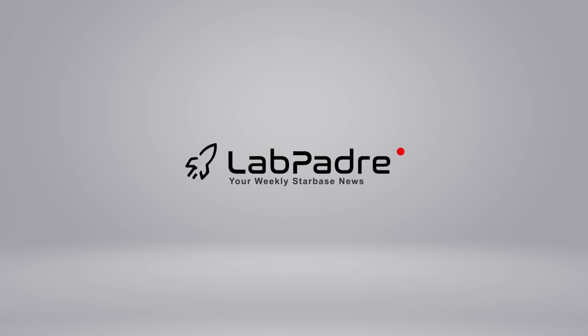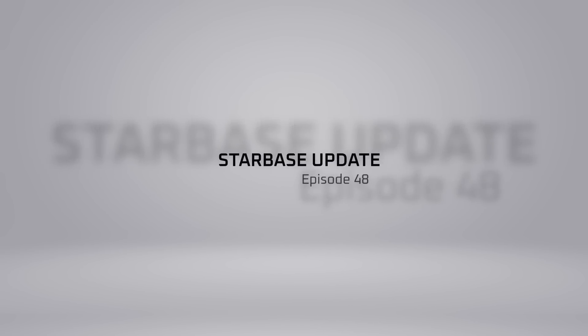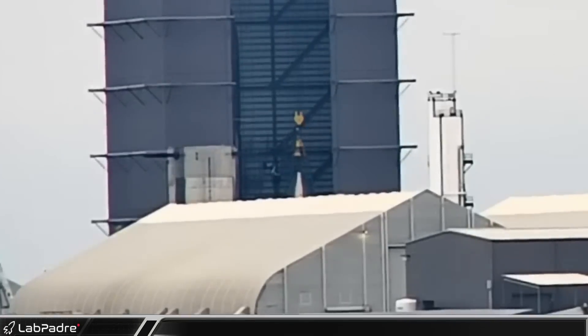Welcome back and thanks for tuning in to episode 48 of LabPadre's SpaceX and Starbase Weekly Updates. I'm Lewis, your host. Now let's dig in.